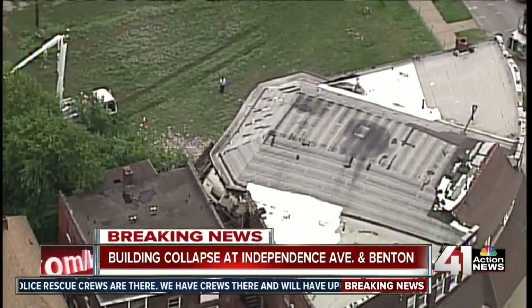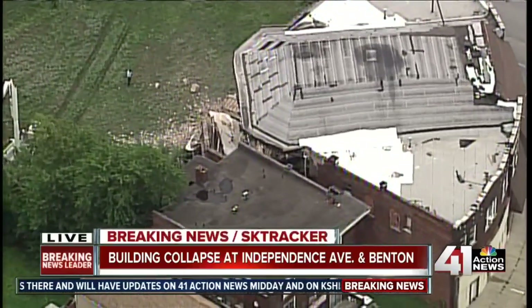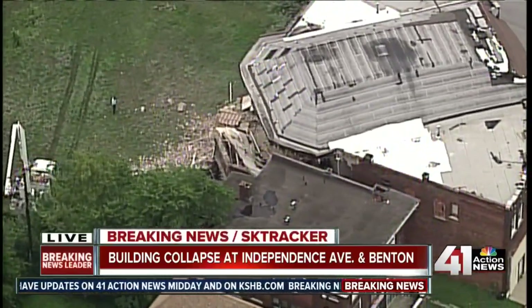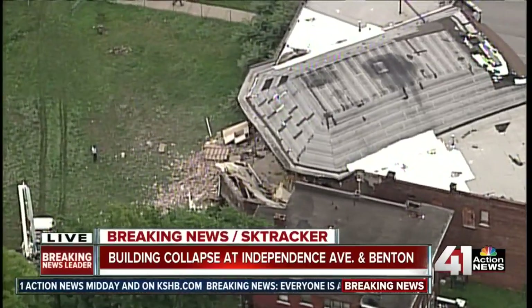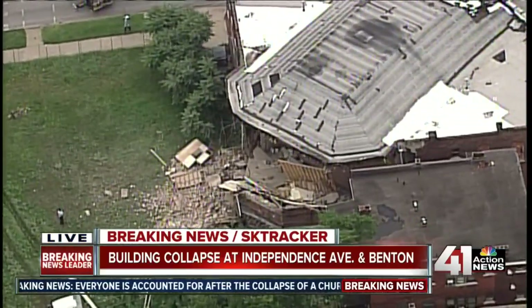Chief Garrett told us they'll have a phone number for people to call here in the next few minutes. If they think their children were in that daycare in this building, you can call that number. As soon as we learn what that number is, we'll let you know right here on 41 Action News. We will keep you posted on new developments here.